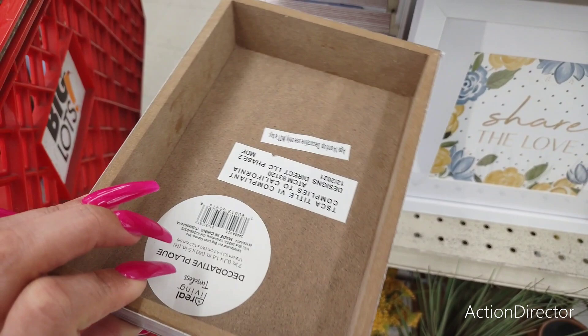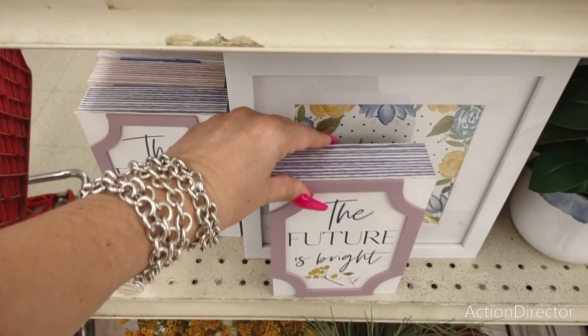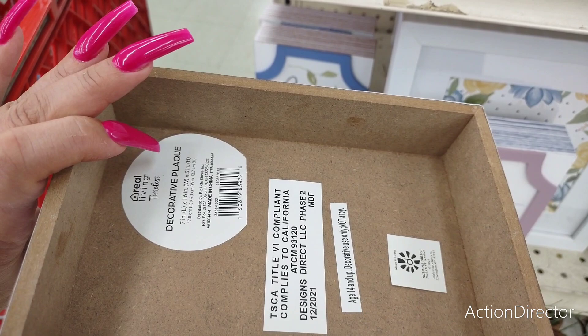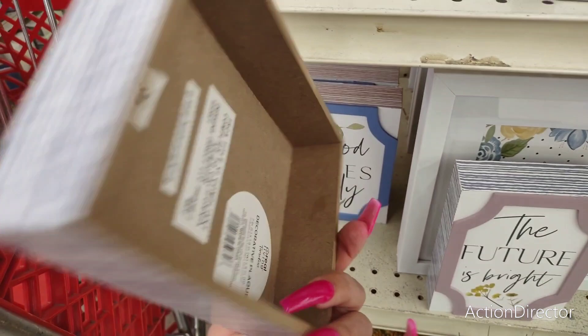They're going with a lot of bright colors, keeping the same type of pattern. 'The Future Is Bright' — they also have 'Good Vibes Only,' we see that a lot. But I do like these yellow lines down the sides — I think that's super cute.